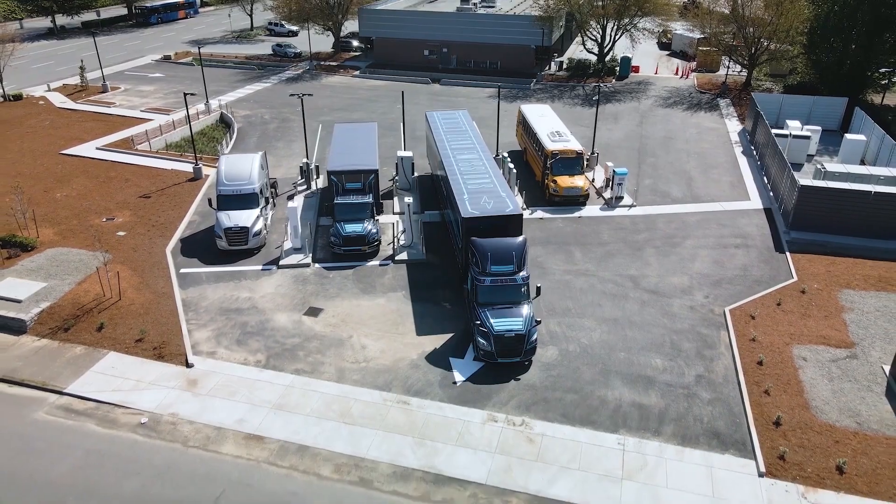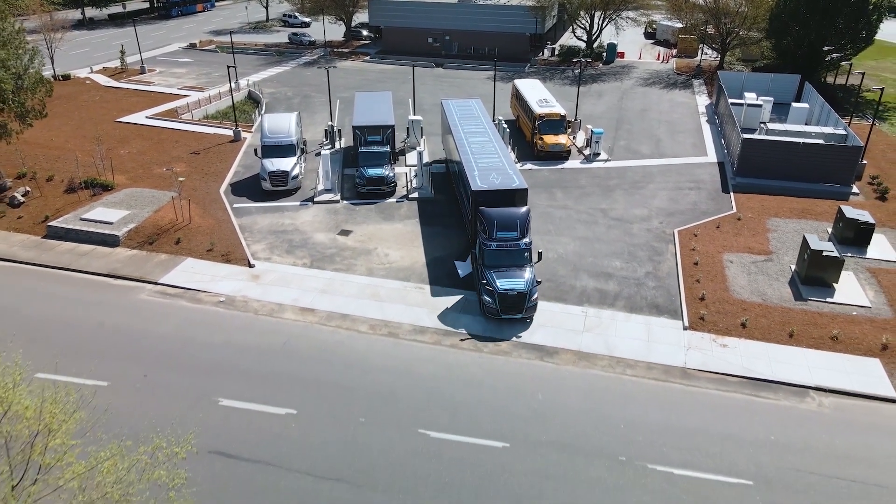In time, we're going to see school buses, refuse trucks, lorries, and big vans all going electric — and they all need to charge somewhere. This is their idea of how we'll do it, and I say bring it on.